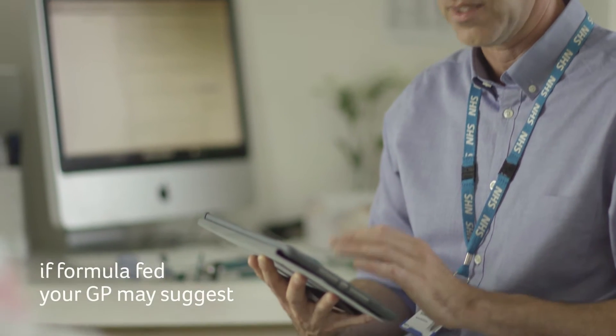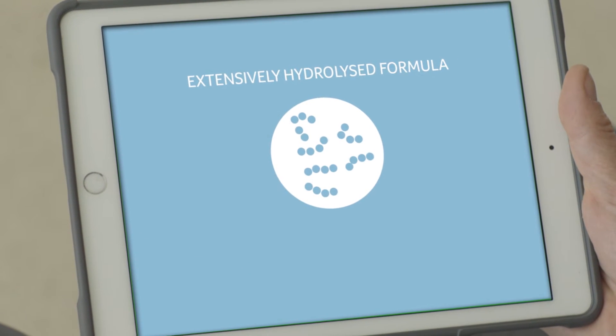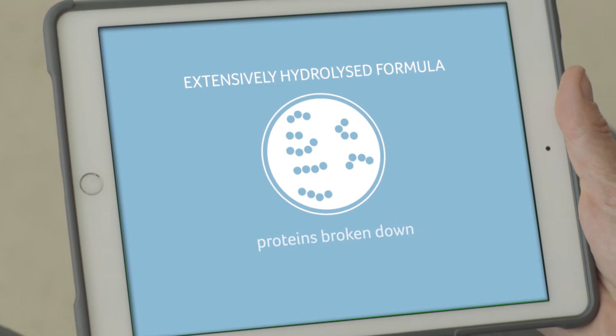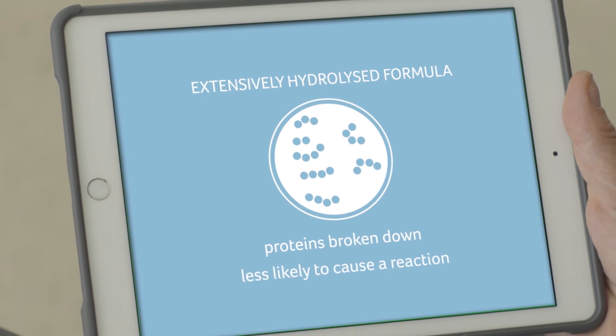If your baby is formula fed, your GP may suggest an extensively hydrolyzed formula, made with proteins that have been broken down into smaller pieces so they are less likely to cause an allergic reaction.